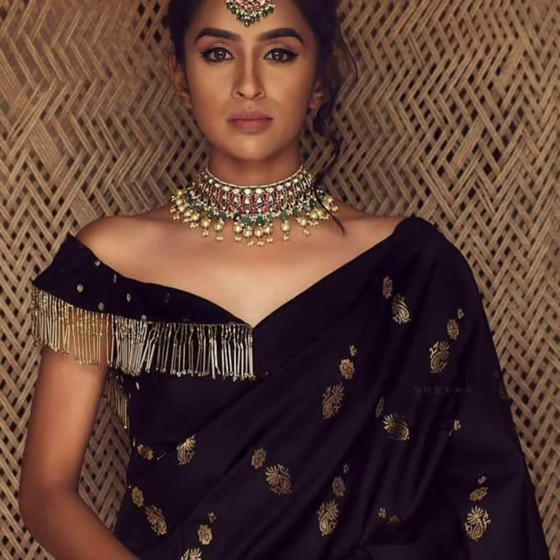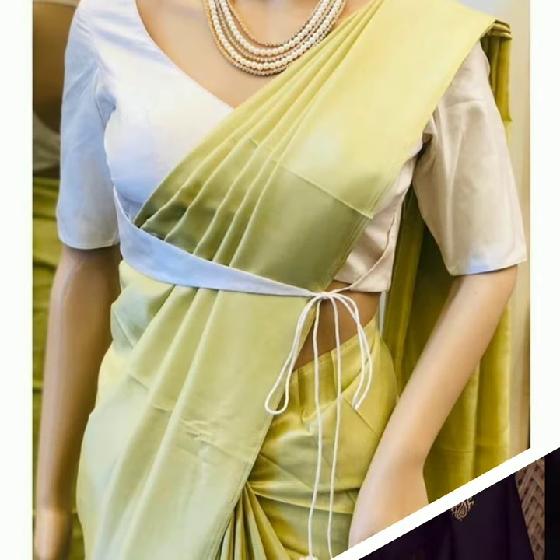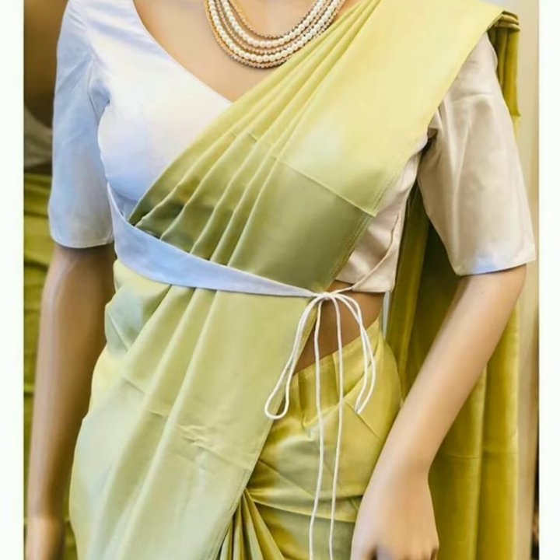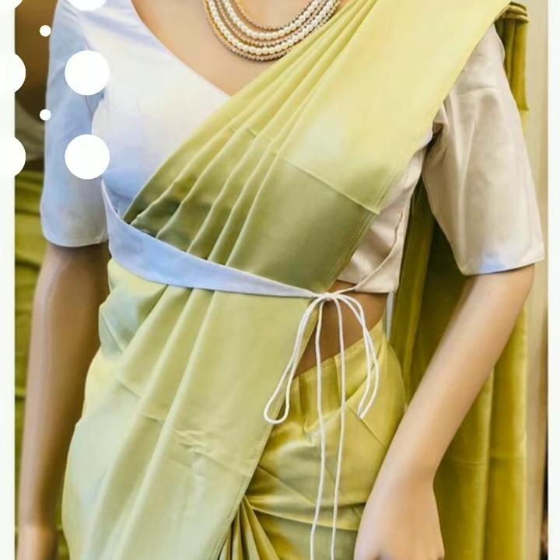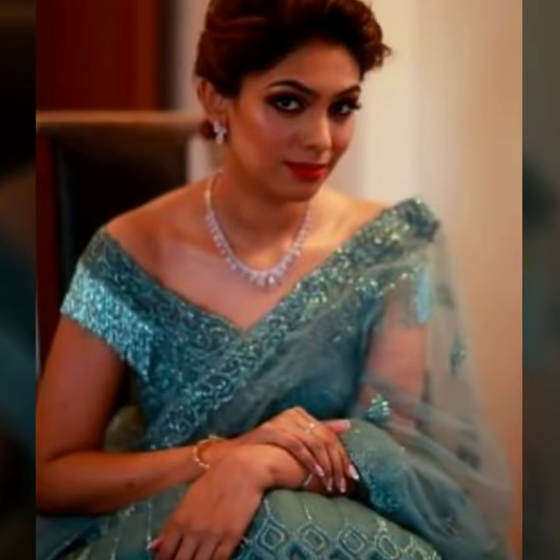New year, new collection. There are both styles — some off-shoulder styles with fringe layers, detailing, and other styles. New style, traditional blouses, mirror work detailing, and glitzy glam.